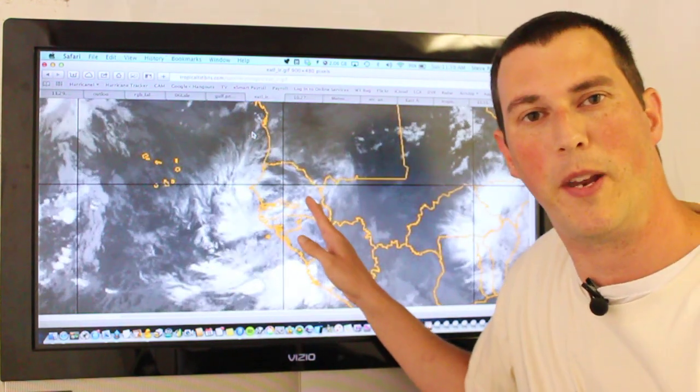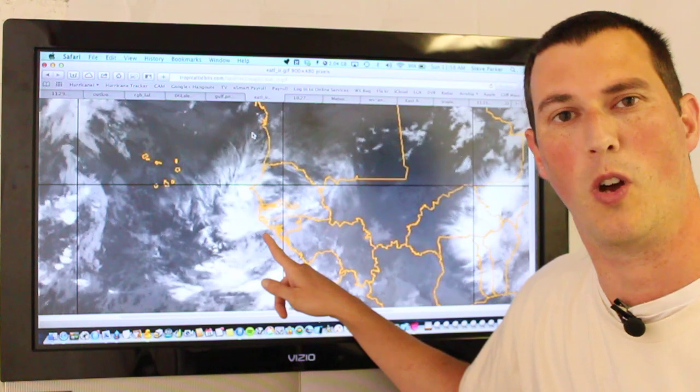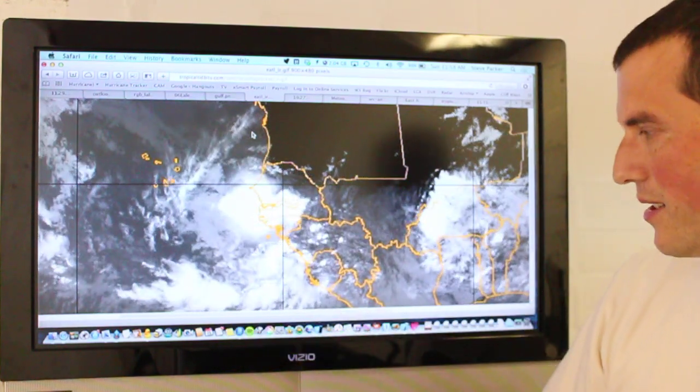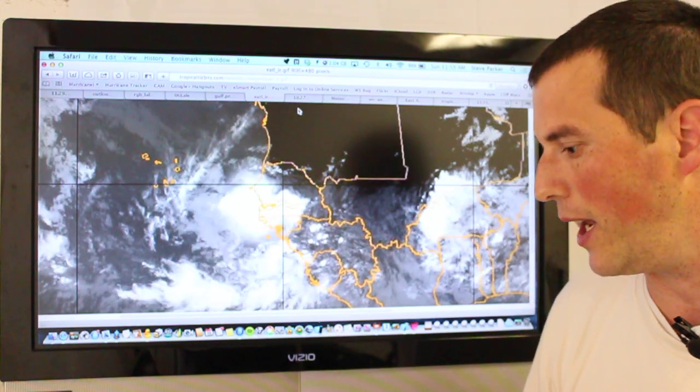Turning our attention to what's happening off the west coast of Africa, you can see there was a huge blowup of thunderstorms off the coast this morning. It's continuing to grow in size and pushing towards the west, and it should be moving just south of the Cape Verde Islands during the next couple of days.